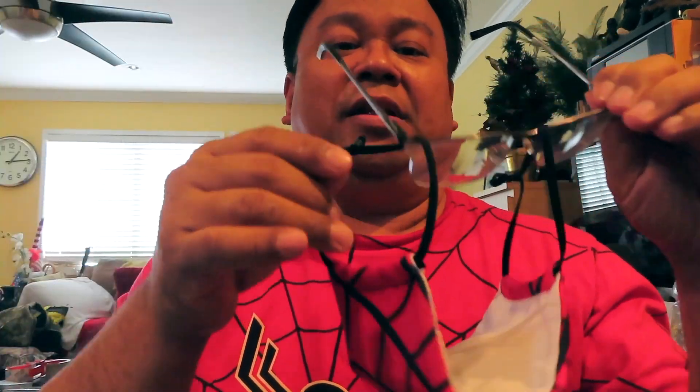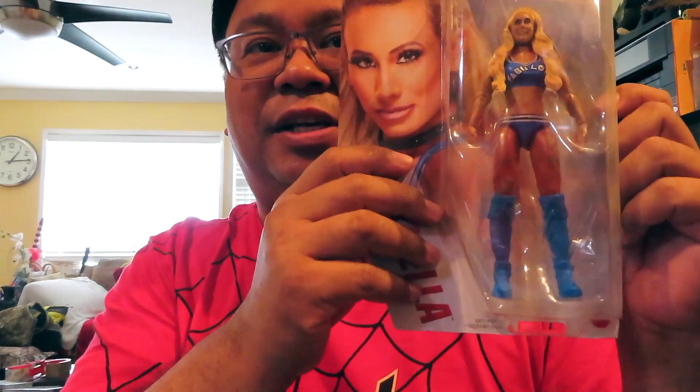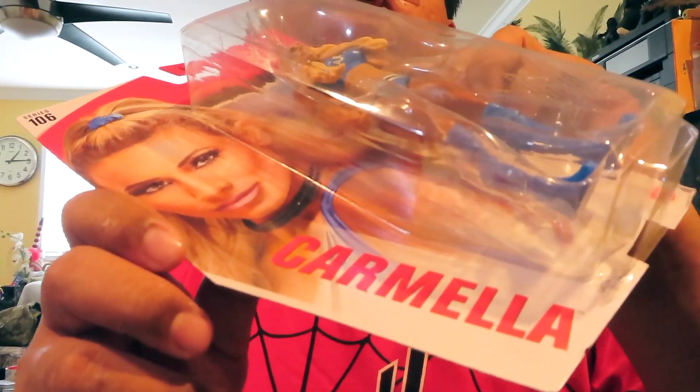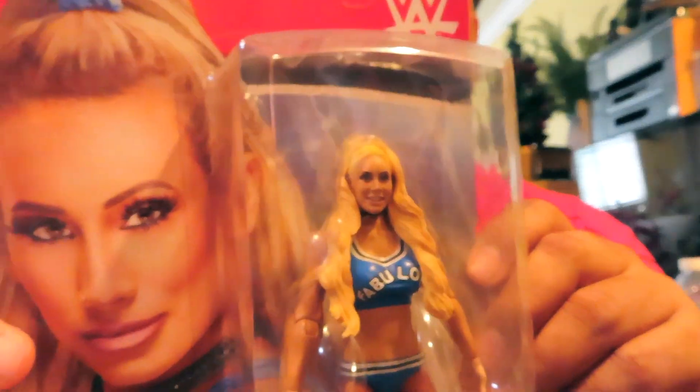Today did a little bit of hunting and these are some of the items I picked up. I still like some of the female wrestlers — they're just kind of cool to have. I think they're cool-looking, and whenever I see one I like, I try to pick them up. So here we have Carmela, looking pretty cool — hopefully you can see that okay.